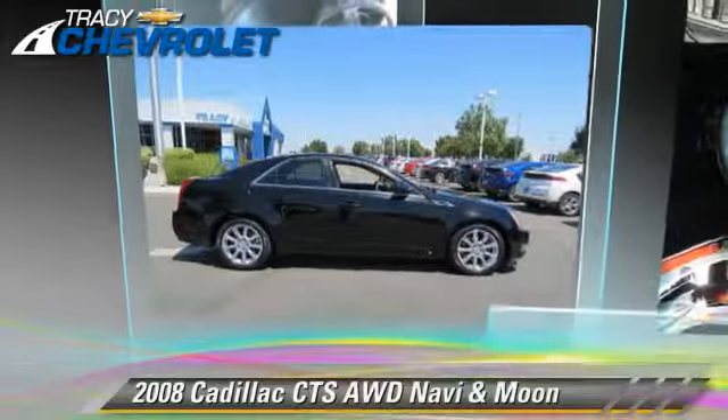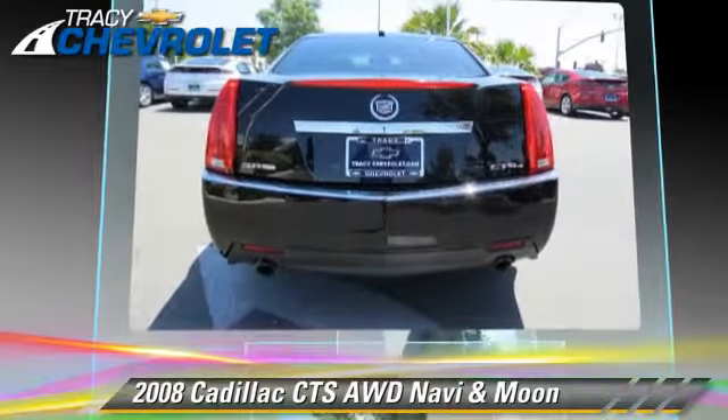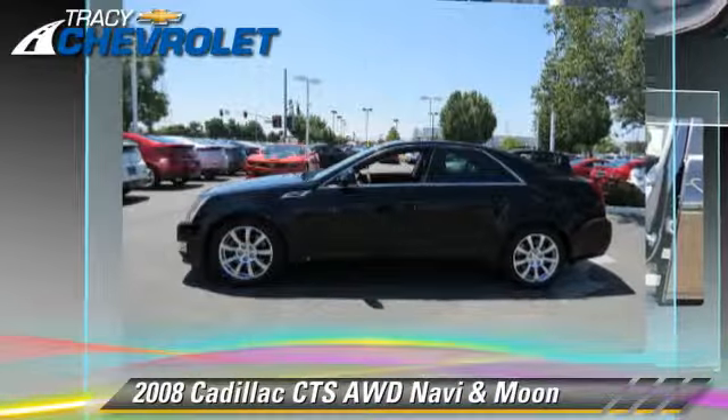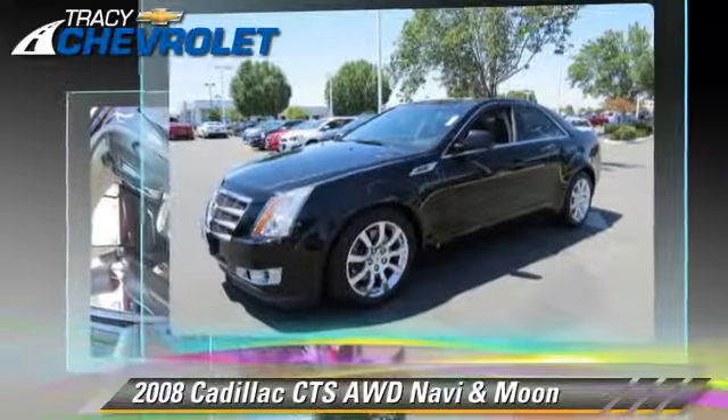The 2008 Cadillac CTS, powered by a 3.6-liter V6 engine with a 6-speed automatic transmission. This vehicle has fewer than 65,000 miles on the odometer and gets up to 25 miles per gallon.